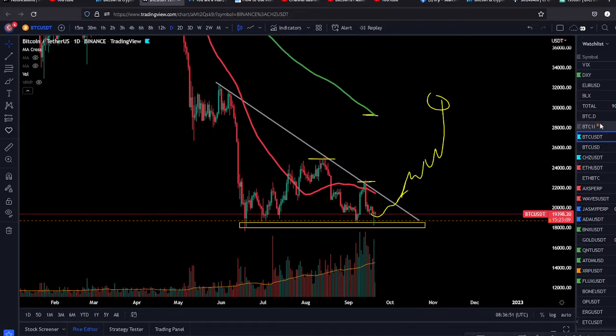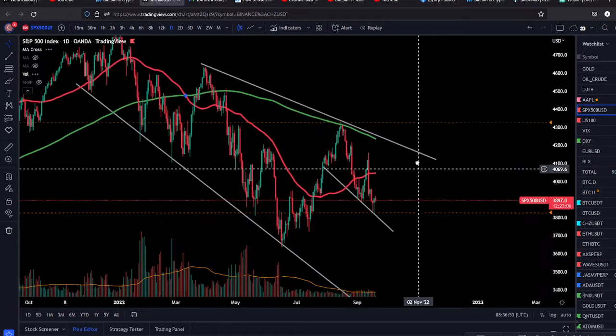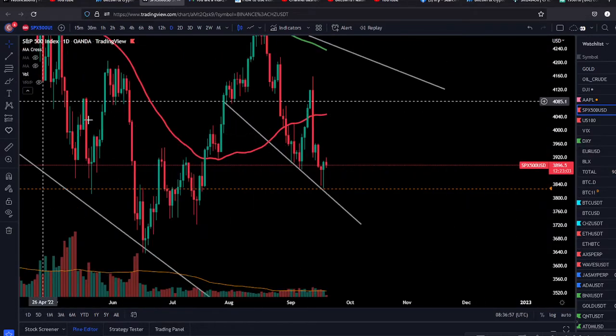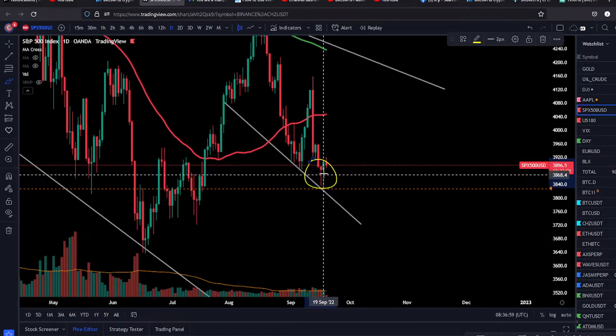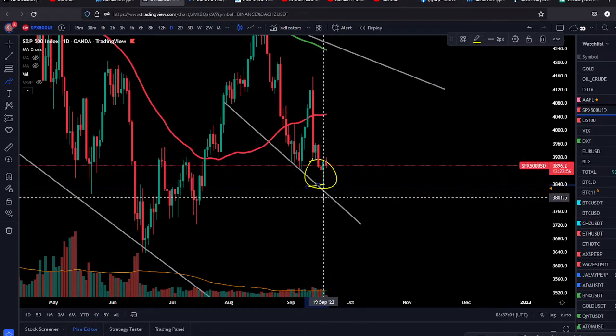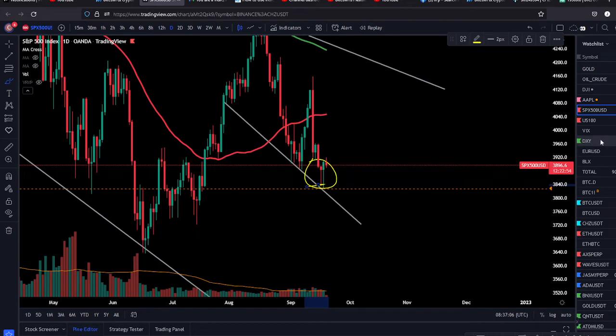We also need to watch the stock market. The stock market must bounce as well — we had two hammer candles here on the daily, so that looks like a little bottom. But we need to hold this level; we cannot lose this level today.